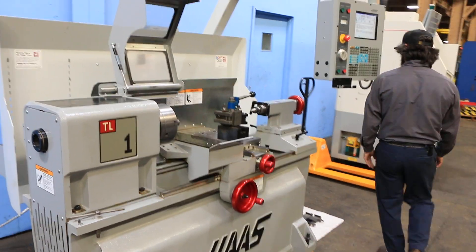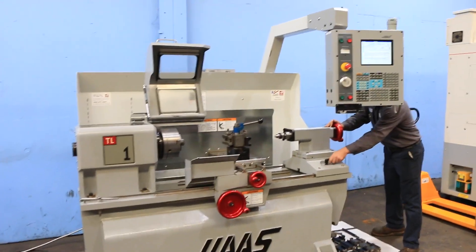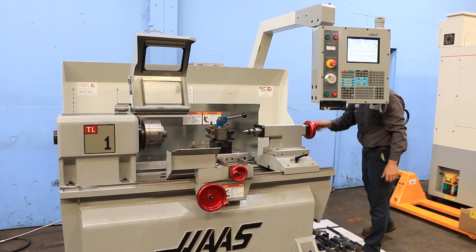You have the tailstock. The tailstock quill is number 5 Morse taper, I believe. Anyway, this is the tailstock quill — there it goes.